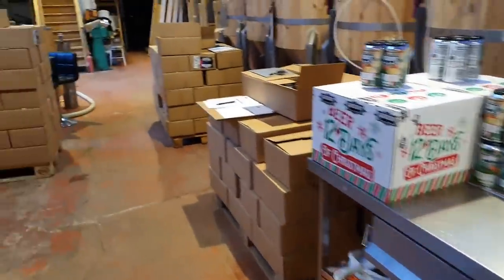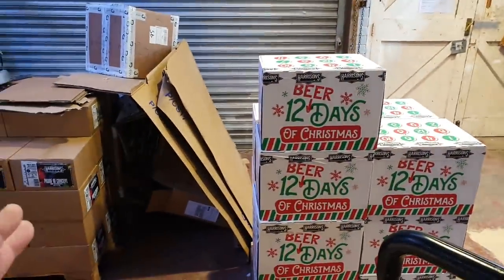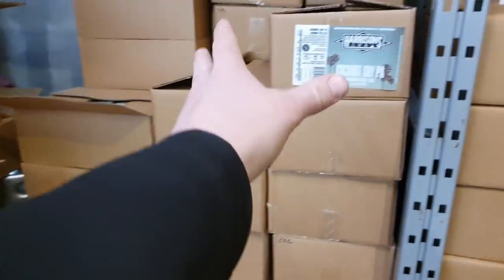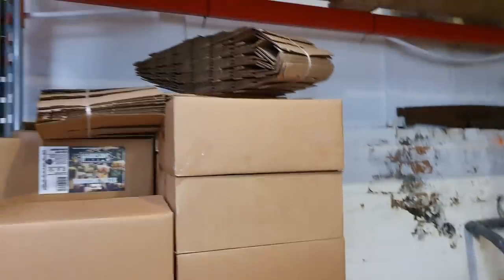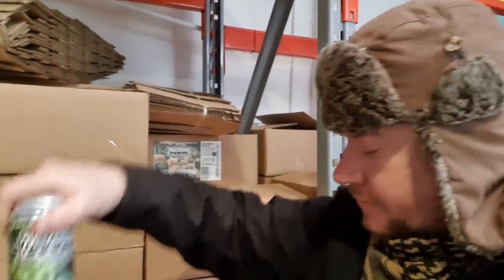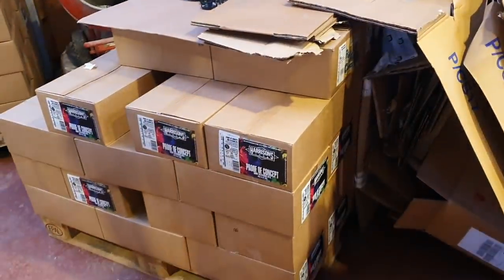Let's move down the unit and show you the stock we're carrying, which is going to take us through into January and February. On the left, all of that is Vacant Gesture. All of this is Coconut, all of this is Porter, and all of this - a stack taller than I am - is Best Bitter, our third best selling beer believe it or not. Over here we have a pallet, around a thousand cans, of Proof of Concept.